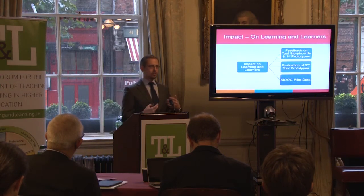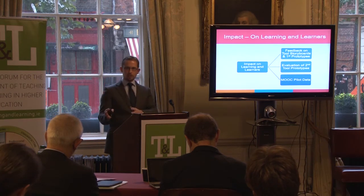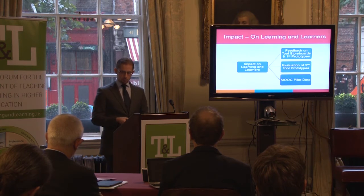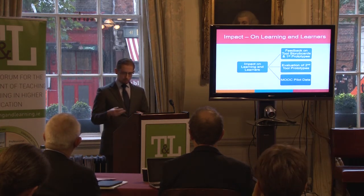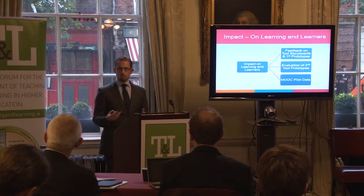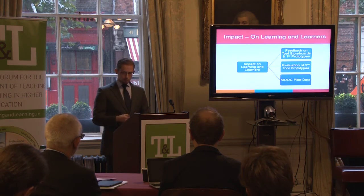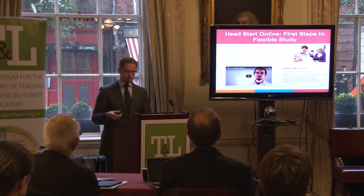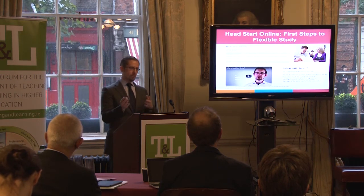In terms of the project's impact on learners and learning, while this project has been primarily focused on developing tools for the sector rather than directly focusing on learners themselves, we have some early indications of how learners will be positively impacted by use of these tools. We obtained feedback from flexible learners at early stages of tool design and prototype production, and that feedback was mostly positive. The other indication we have comes from data from the soft pilot of our Head Start Online First Steps to Flexible Study MOOC. This course is a tool in its own right, but it also brings together customized versions of six of the other tools and is built according to the guidelines we produced in our online orientation tool.